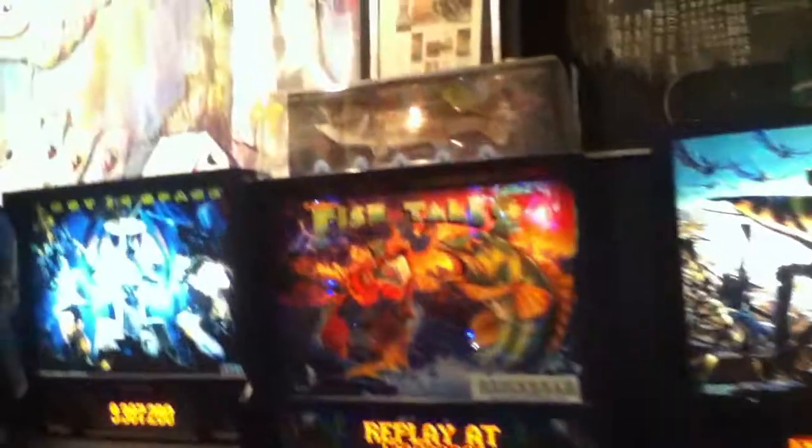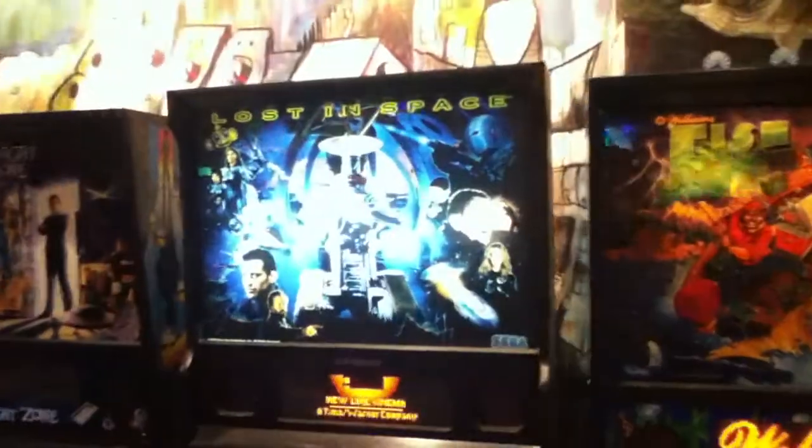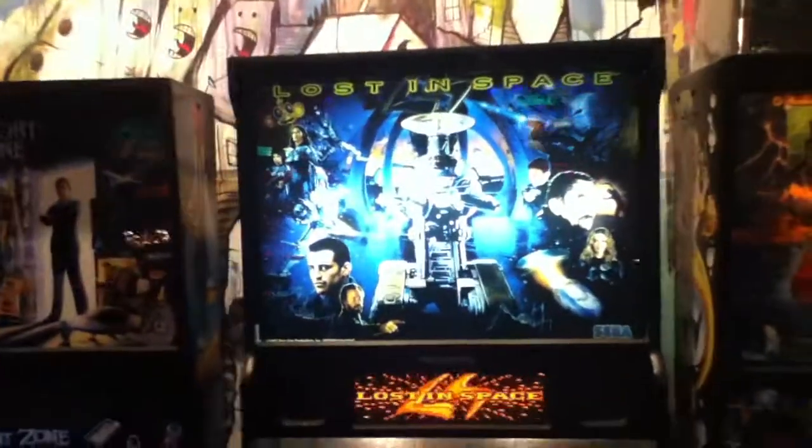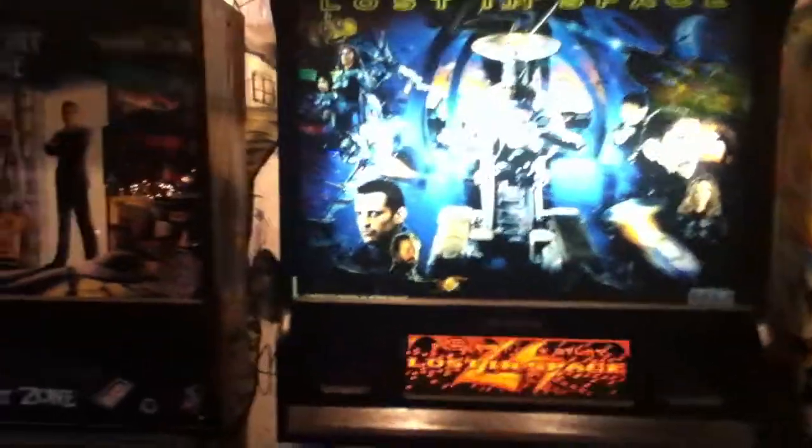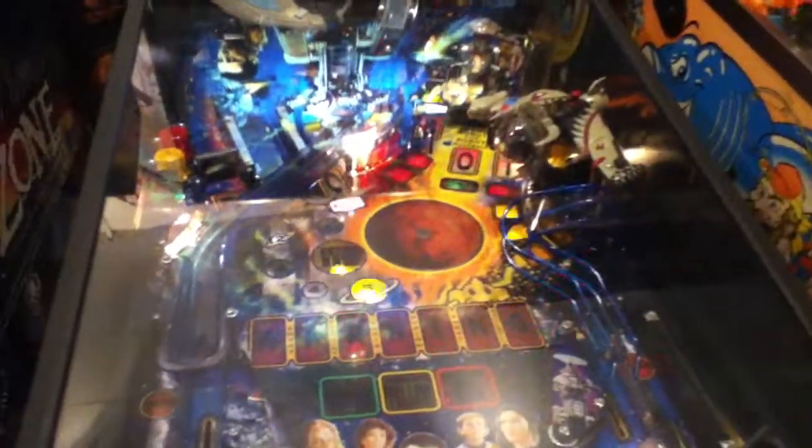And over here we've got Williams' Fishtales — really nice game. It's got the LED lighting in it so it looks very, very nice. We've got the Lost in Space from Sega — be on the lookout for a video review of that. Shout out to the guys on the Bat Guy with the Glasses forum because we have a Legion of Spiders. I actually got all four balls to stick on the magnet, so it came out pretty good.